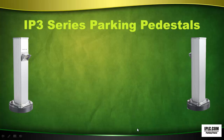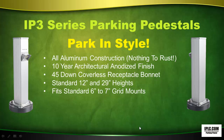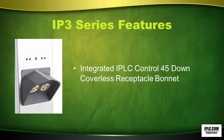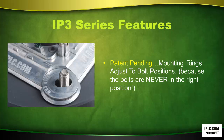IP3 Series Parking Pedestals — park in style. With its all-aluminum construction, there's nothing to rust. It has a 10-year architectural anodized finish, a 45-down coverless receptacle bonnet, standard 12-inch and 29-inch heights, and fits standard 6-inch to 7-inch grid mounts. It comes with an integrated IPLC M210 control — choose single or dual control models. The pedestal slides open for easy wiring and control access with a clip. It has Allen key locking with captive screws and patent-pending mounting rings that adjust to bolt positions.